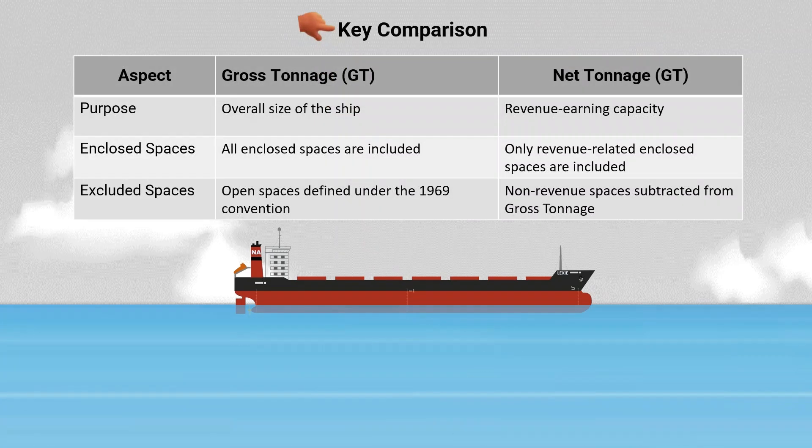The key differences between gross tonnage and net tonnage are as follows. Gross tonnage represents the overall size of the ship, while net tonnage represents the revenue-earning capacity. All enclosed spaces are included in the gross tonnage, while in net tonnage, only revenue-related enclosed spaces are included. For excluded spaces, gross tonnage excludes open spaces defined under the 1969 convention, while net tonnage subtracts non-revenue spaces from gross tonnage.